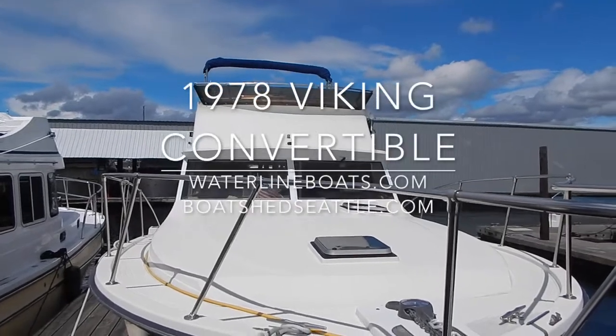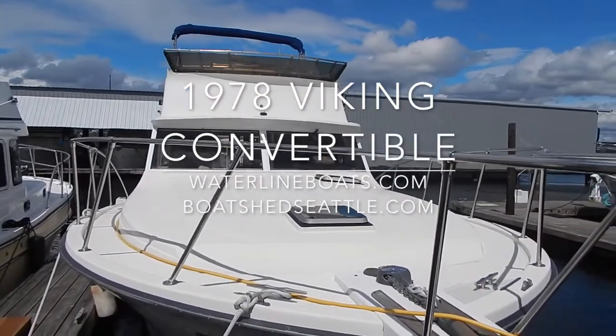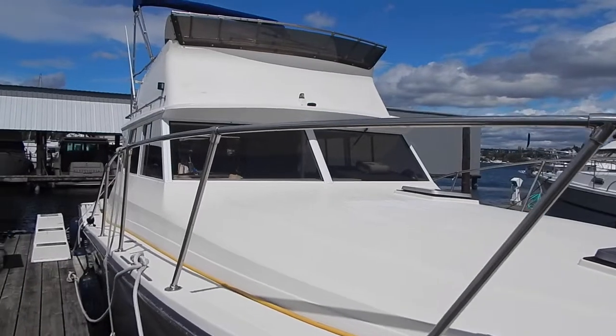Welcome to our video on the 1978 Viking Convertible Powerboat, sponsored by Waterline Boats and Boatshed Seattle.